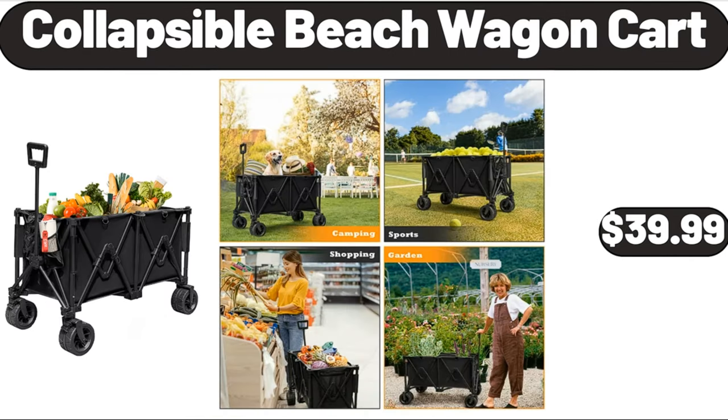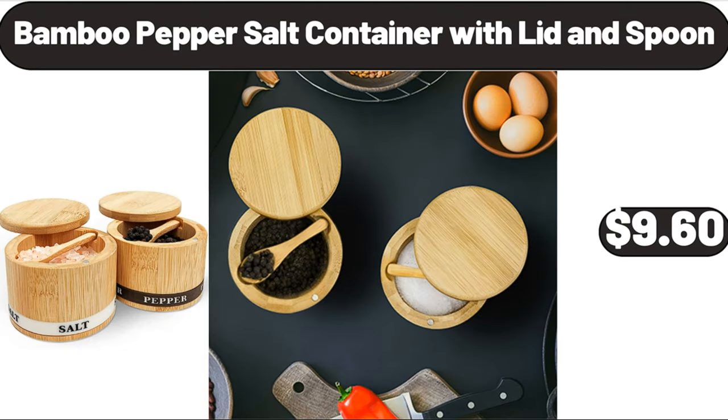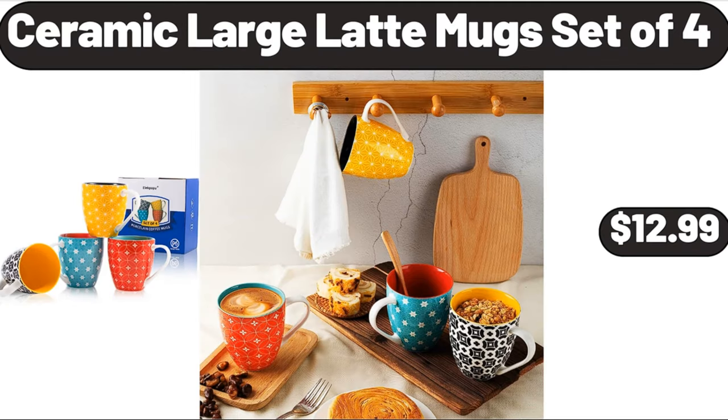Collapsible beach wagon cart, $39.99. Please don't forget to subscribe to my channel, thank you very much for everything. Bamboo pepper salt container with lid and spoon, $9.60. Ceramic large latte mug set of 4, $12.99.